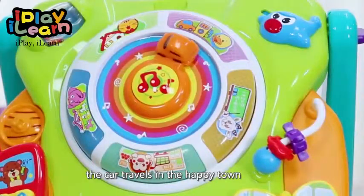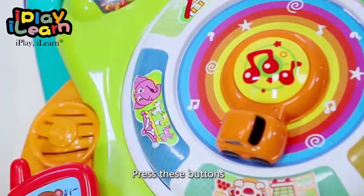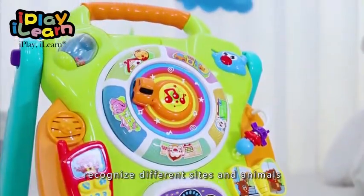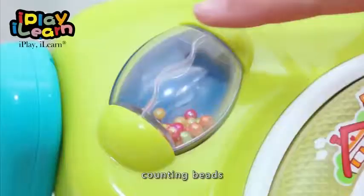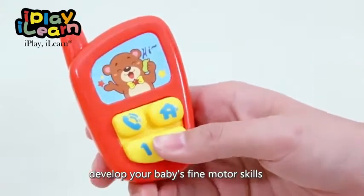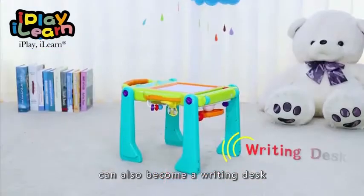Turning the steering wheel lets the car travel through the happy town. Press this button to recognize different shapes and animals. Turning the boat and counting beads helps develop baby's fine motor skills.